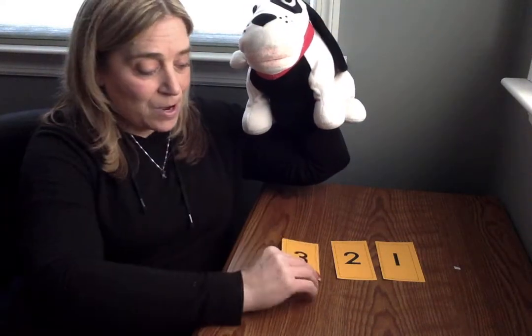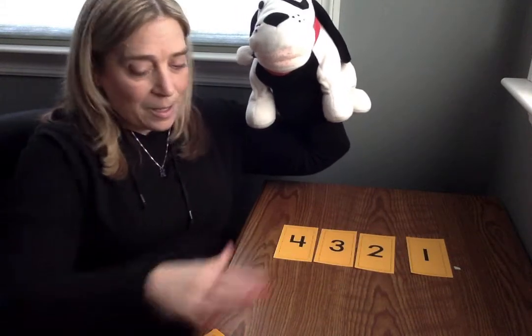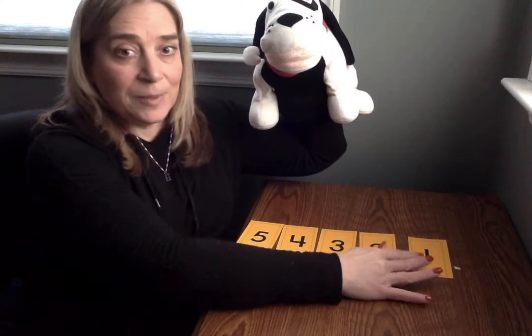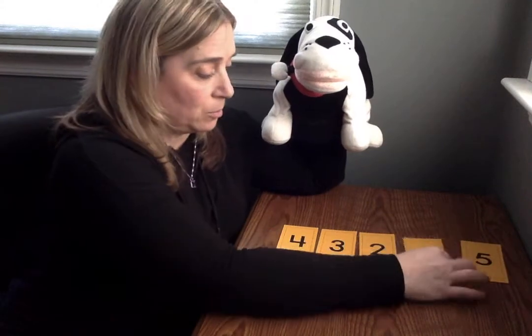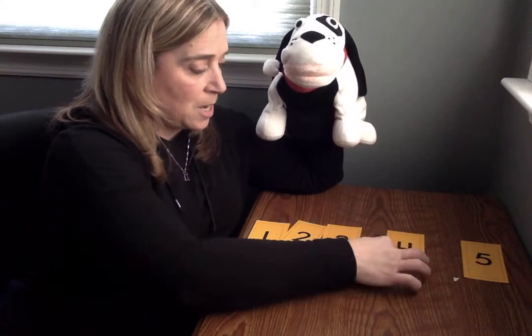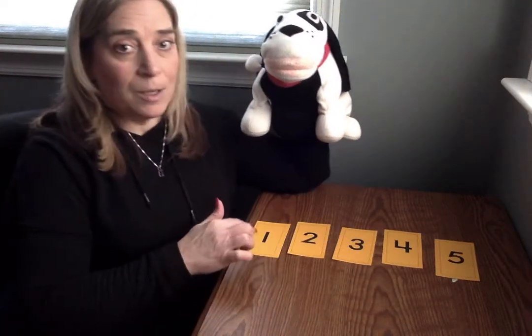So I'm gonna put the cards out and help me count. One, two, three, four, and five. See them? Actually it should go like this way. One, two, three, four, five. See all the numbers? Count them with me. One, two, three, four, five.